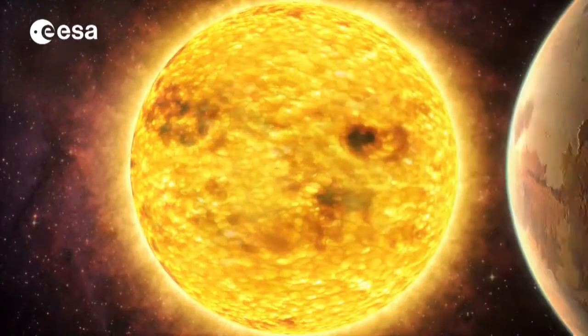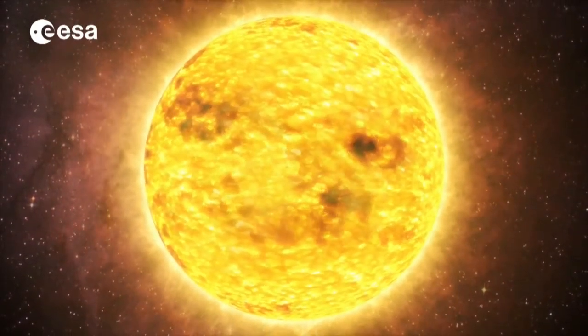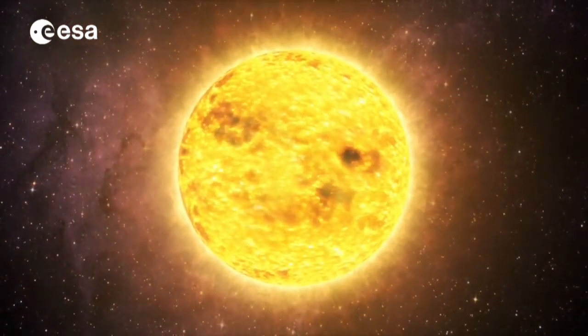On Venus, days last longer than years, with the planet taking 243 days to rotate on its own axis and only 220 days to go around the Sun. And it moves in opposite rotation to the Earth, with the Sun rising in the west and setting in the east.